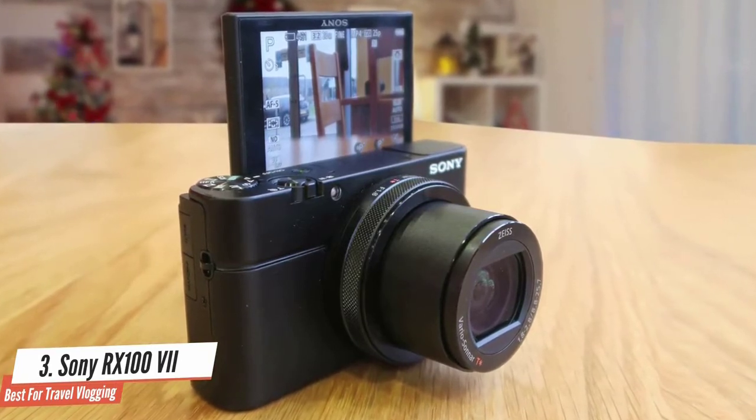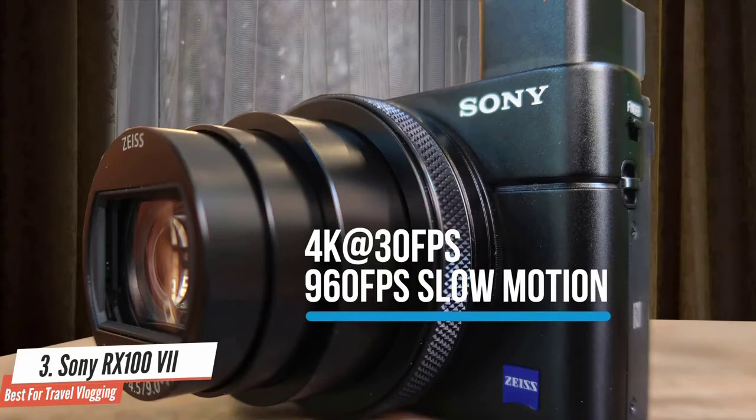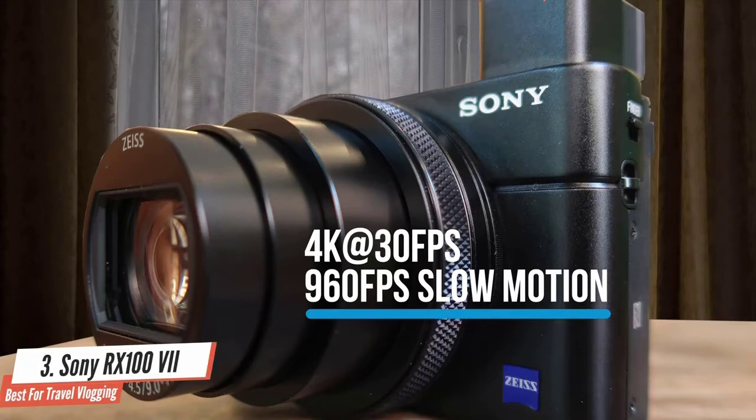It's capable of 4K video at 30 frames per second, and if you don't need 4K video it can shoot super slow motion up to 960 frames per second. Definitively the best point-and-shoot on the market, courtesy of Sony.